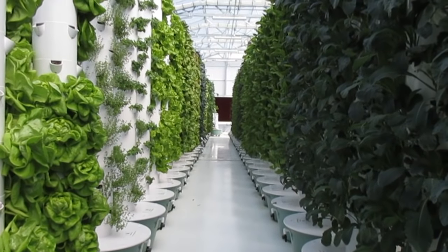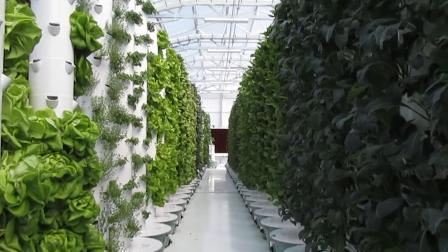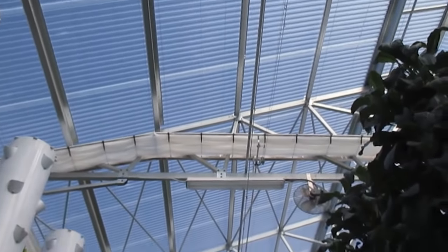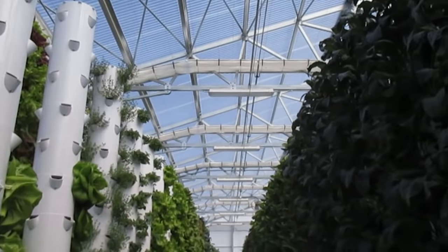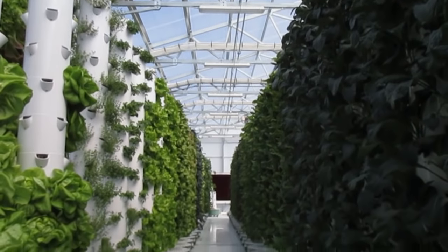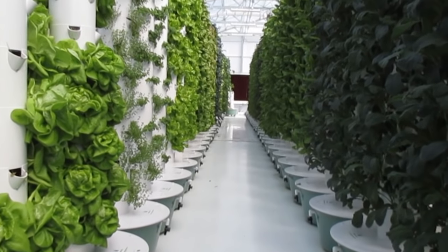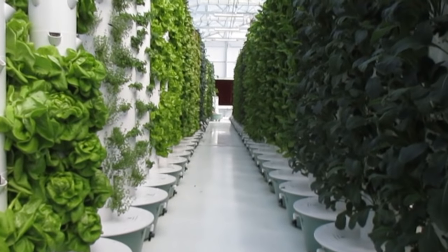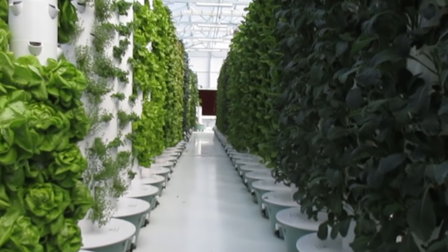Here we are at True Garden in Phoenix, Arizona. We are in a future-growing greenhouse, the first greenhouse of its kind in the U.S., designed to grow cool season crops year-round in the low desert of New Mexico, Nevada, Arizona, and California — with 90-degree nights and 120-degree days. Look at these extraordinary crops we are growing in the heart of the desert.